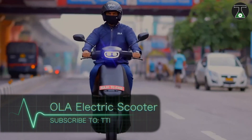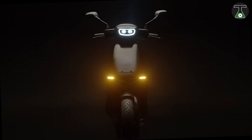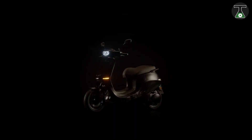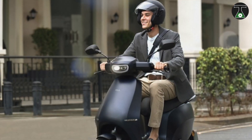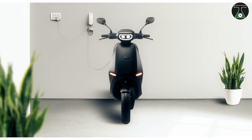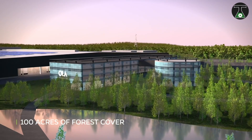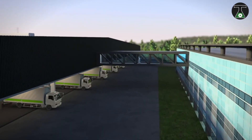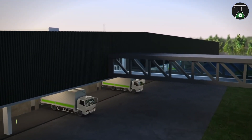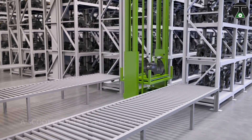Ola Electric Scooter. Ola is taking sustainable mobility further than it's ever been. The Ola Electric Scooter is a must-have for any modern adventurer. According to some footage posted on Twitter by Bahavish Agarwal, we can say that the Ola Electric Scooter has started its production with a design that is reminiscent of the Etergo App Scooter, a Dutch startup company that Ola acquired in 2020.